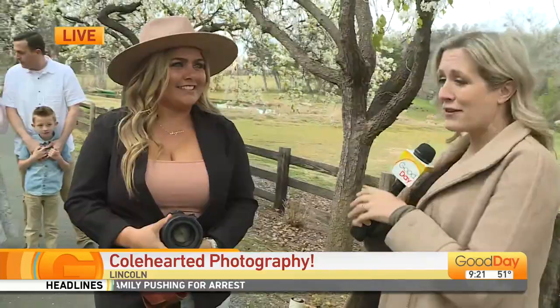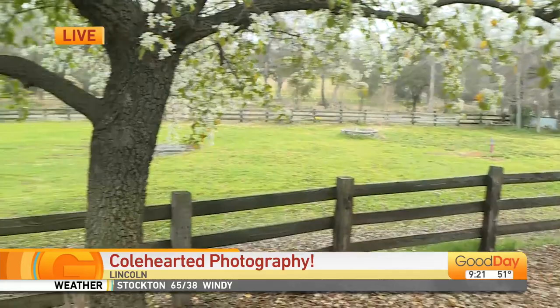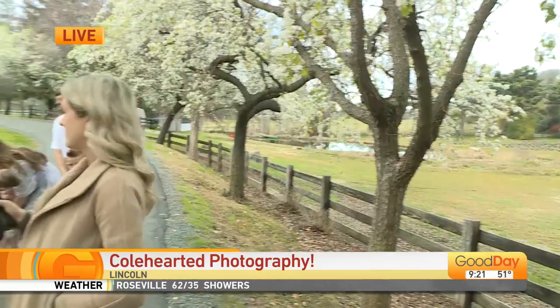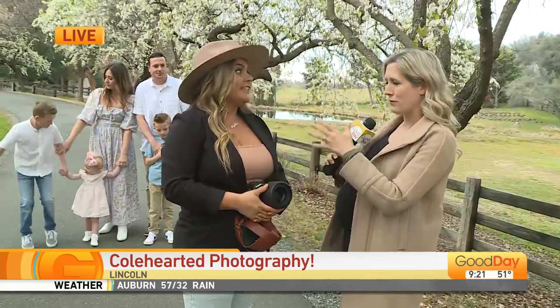Since it's February, we are here at Bywater Hollow Lavender Farm. This isn't lavender, but these blooms are perfect. We're in Lincoln. What makes this such a picture-perfect spot? All these white blossoms and how they have this archway — it frames the family. It's so beautiful, and they have other things too. These are magnolias. I think there's an almond orchard as well. It's beautiful.